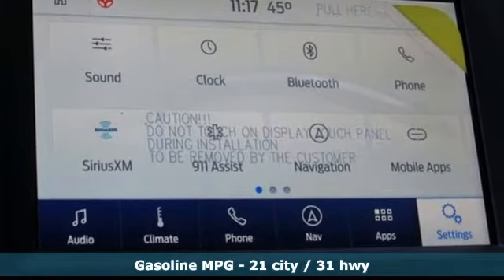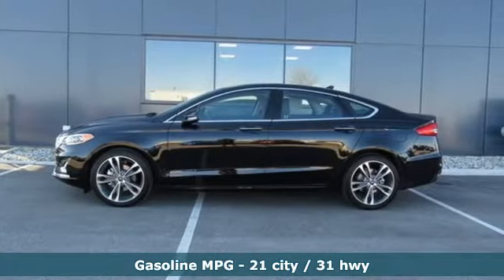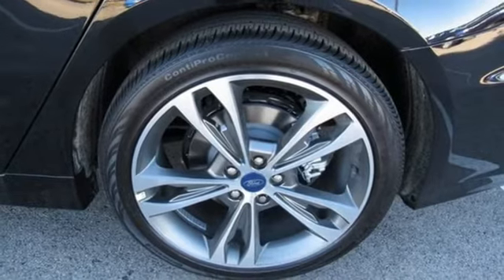Integrated navigation system, Wi-Fi hotspot, front heated and ventilated leather bucket seats, rear parking sensors, remote engine start smart device.